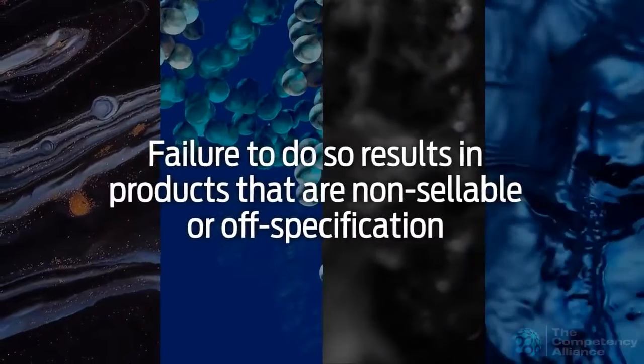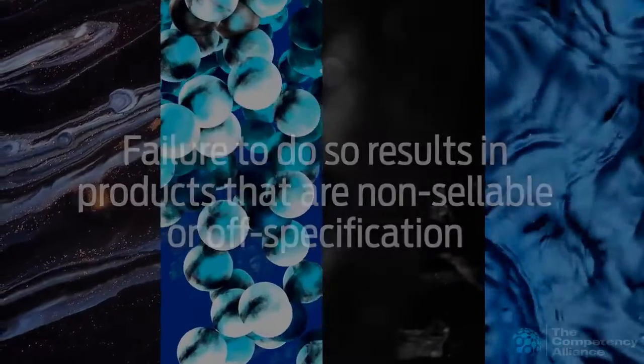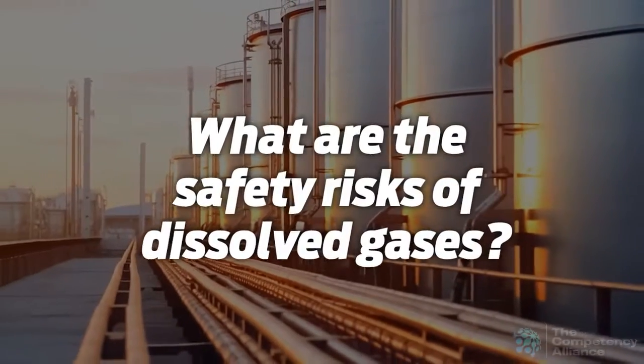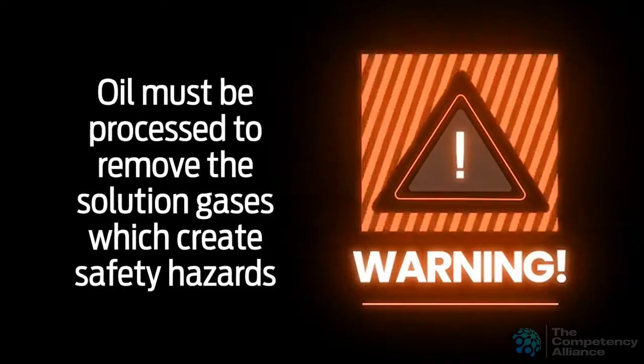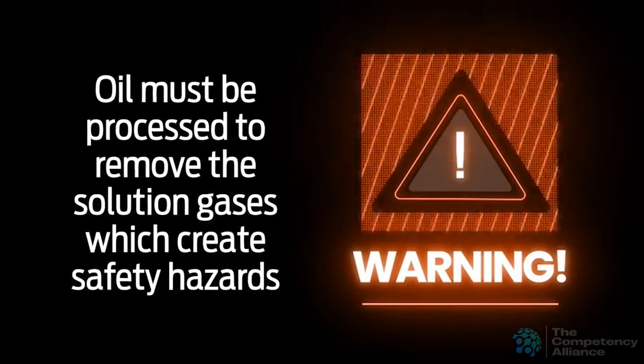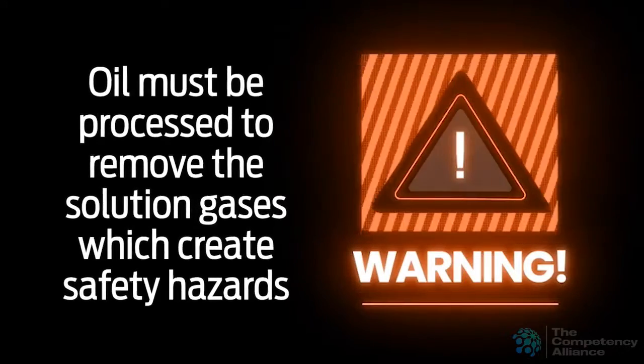Failure to do so results in products that are non-sellable or off-specification. Oil must be processed to remove the solution gases which create safety hazards to the workers who process, store, and transport this liquid material.